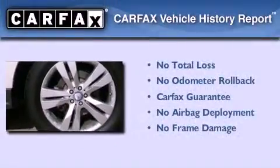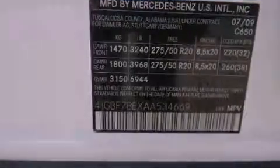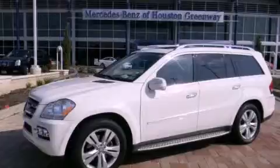Not to mention that this Mercedes-Benz qualifies for the Carfax Buyback Guarantee. Contact us today to arrange your test drive.